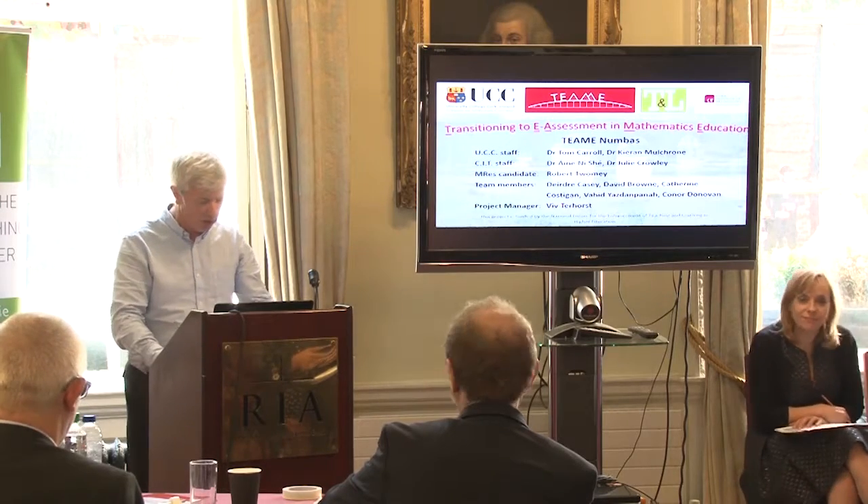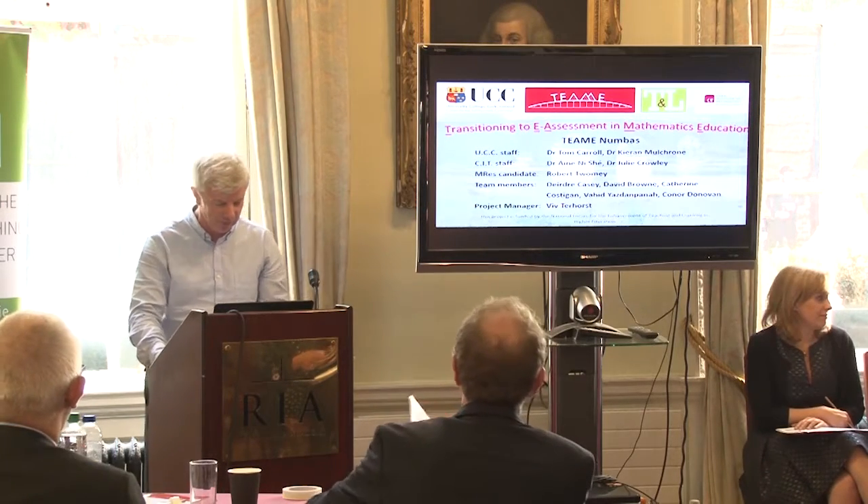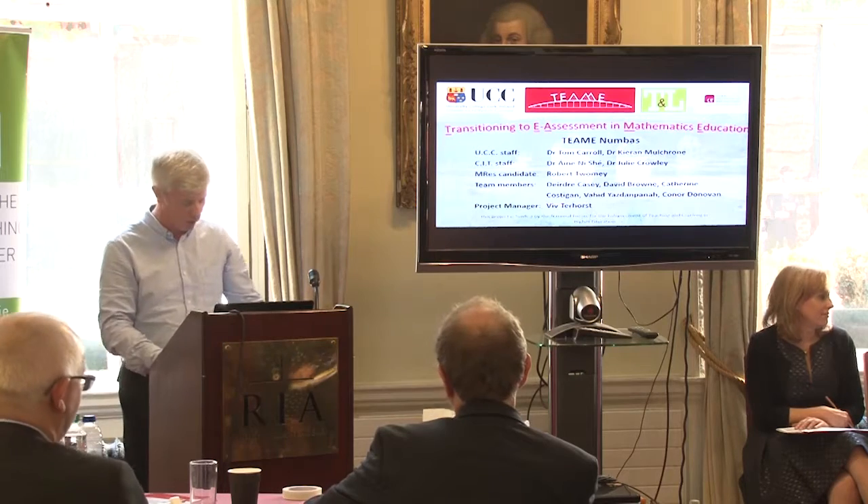Thank you very much for the opportunity to give this presentation at the National Forum, on behalf of Team Numbas. My name is Tom Carroll and with me are Anja Nihay, Julie Crowley, Deirdre Casey, Vivian Terhorst and Kieran Mulcrone.